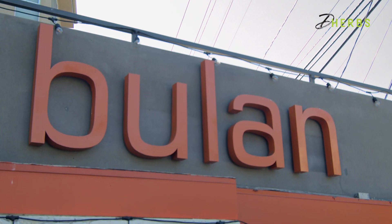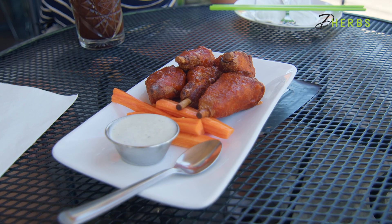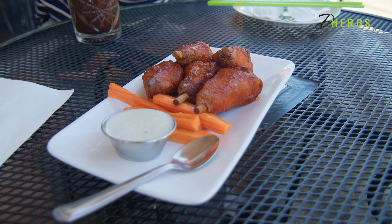What's up, everybody? We are back with another episode of Going Vegan with Rasheed. I am your host, Rasheed Kareem Shetty, and I am here today at Bulan Vegetarian Restaurant in Silver Lake. Today I'm going to try out some Thai vegan hot wings.